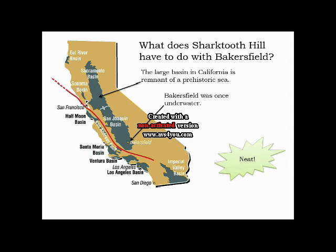What does Shark Tooth Hill have to do with Bakersfield? Bakersfield is located in the San Joaquin Basin, and Shark Tooth Hill has obviously yielded evidence that Bakersfield was once underwater.